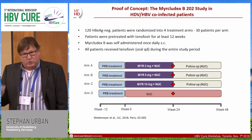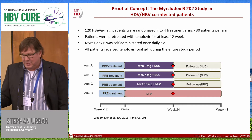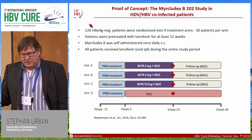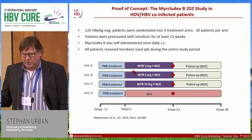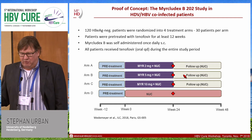I would like to show you the clinical data, because most of the results also give us answers to those questions. This is the MYR202 study presented by Heiner Wedemeyer at the EASL meeting. It is one of the biggest studies in HBeAg-negative patients randomized to treatment arms. Patients were pre-treated with tenofovir for at least 12 weeks, and then Myrcludex B was administered for 24 weeks in three different doses: 2, 5, and 10 milligrams. There was a control group receiving nucleos(t)ide therapy throughout, with another 24 weeks of follow-up.